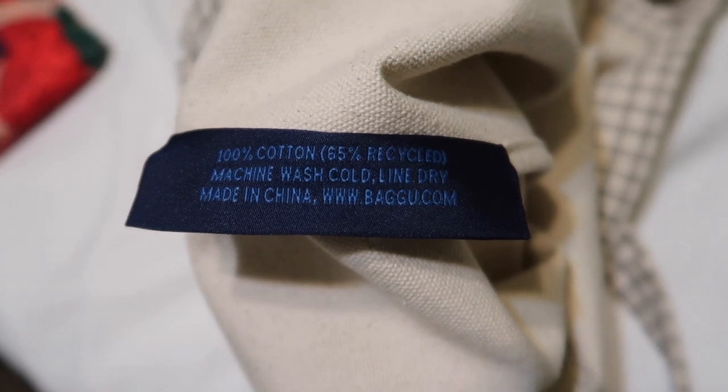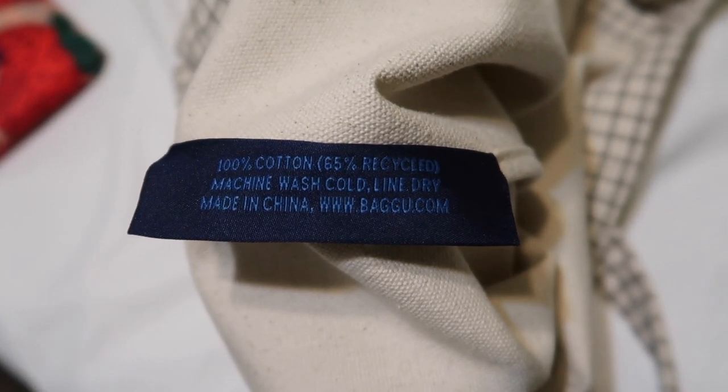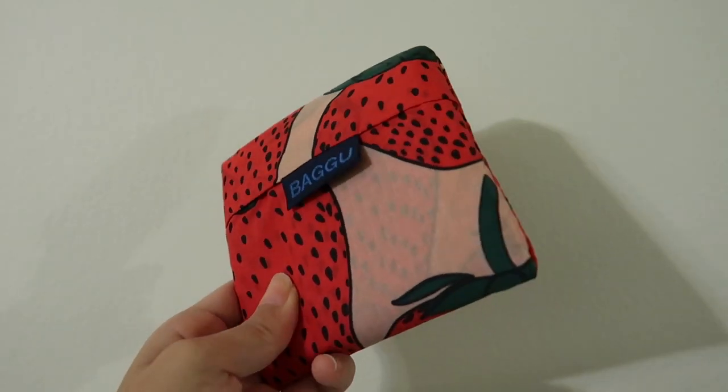This is not sponsored by Bagu, by the way — I just really like the company. In particular, the duct tote bag is made out of 65% recyclable cotton, so it is a little bit more sustainable. Bagu as a company also tries to reduce and minimize their waste in terms of production. Even their famous reusable nylon bags use recyclable nylon as a portion of the bag, which I think is really awesome. I highly recommend checking out Bagu for your reusable bag and canvas tote bag needs.